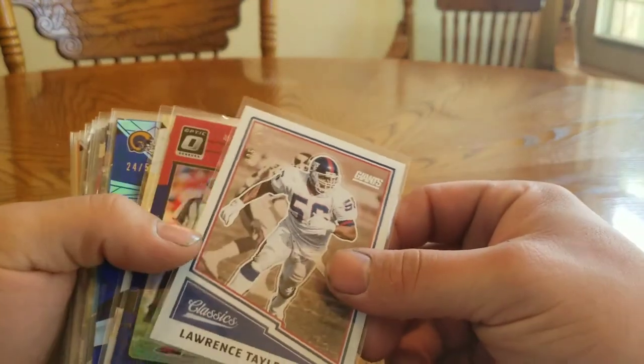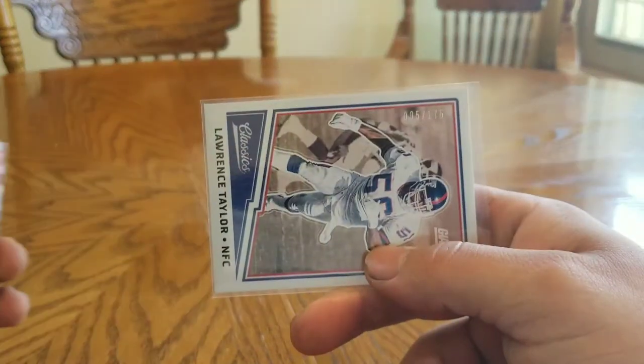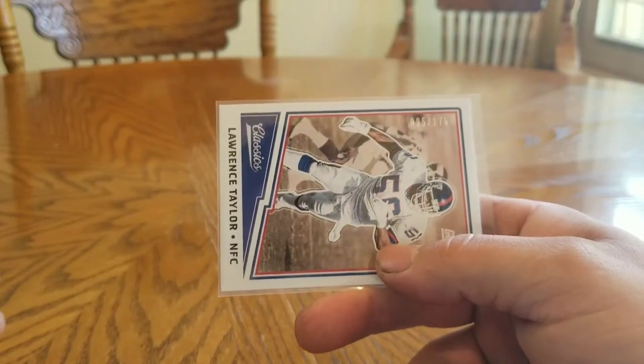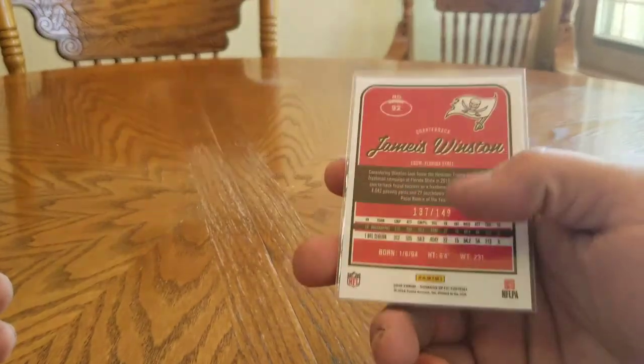What's going on guys, football Sunday. I got a pretty short video for sale or for trade, part two. We'll start off with some numbered cards: 2017 Classic Lawrence Taylor 5 out of 175, Optic Jameis 137 out of 149.